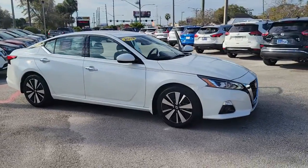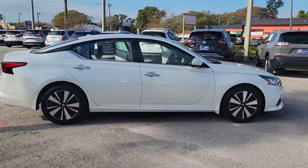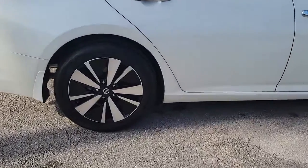Get into a car with value. 2019 Nissan Altima. This vehicle is an outstanding buy with fewer than 20,000 miles on the odometer.